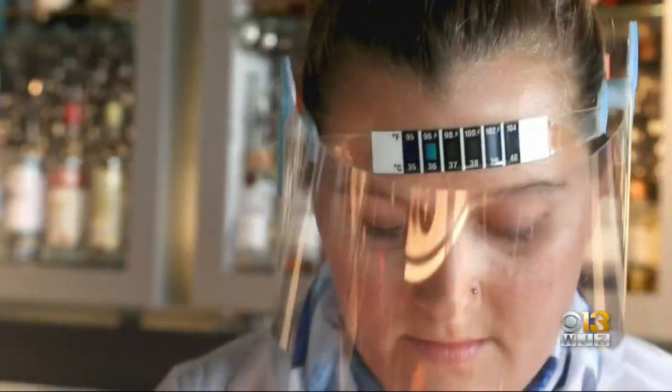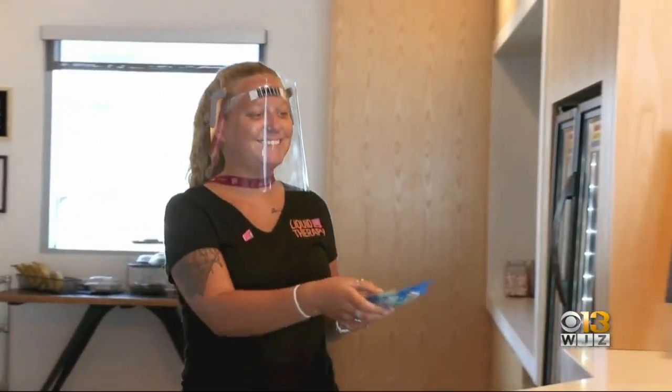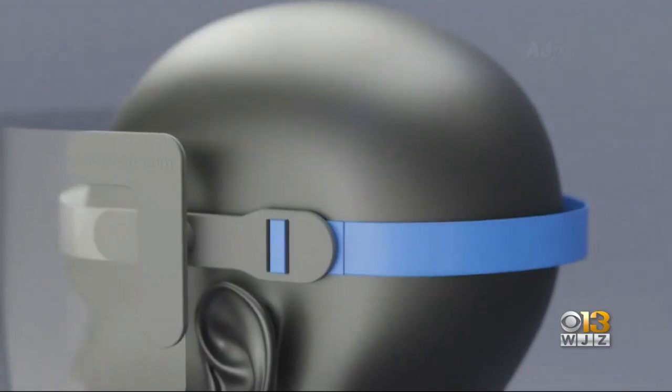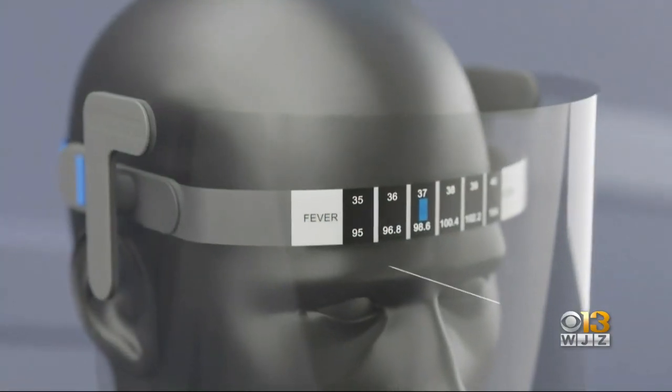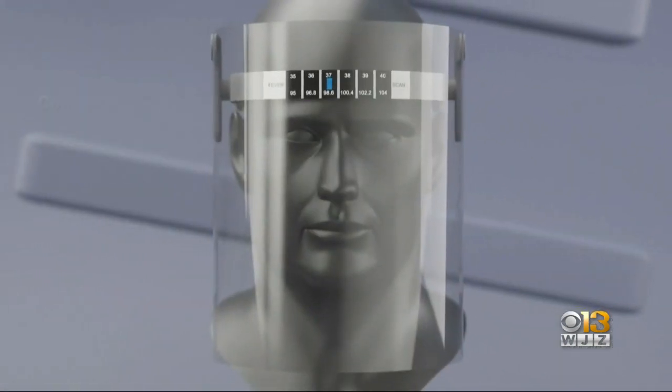It looks like your everyday face shield from far away, but take a closer look — this one has a built-in thermometer. It creates a tremendous amount of flexibility to start living the new normal of our lives. It's called the ICU Shields, created by a father and son duo from Ocean City.